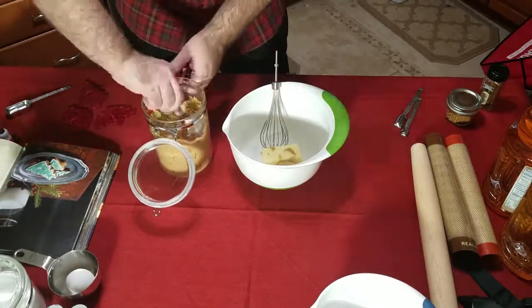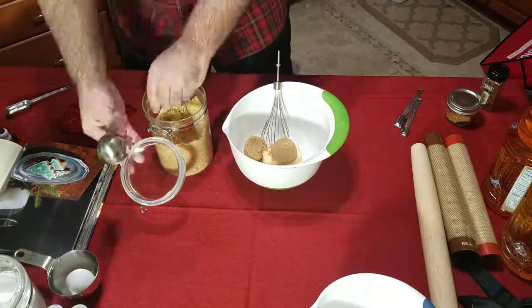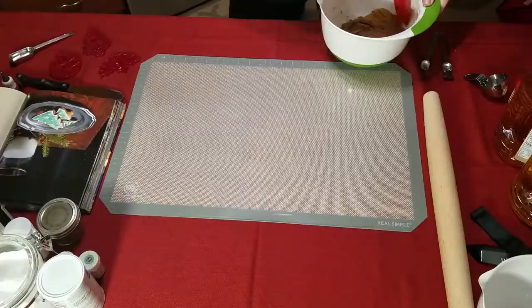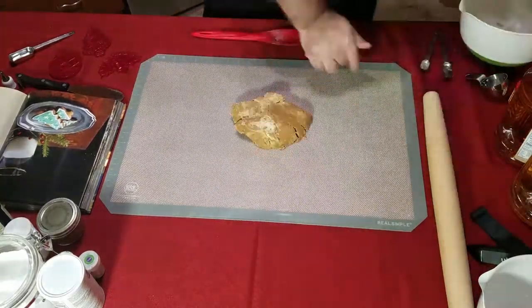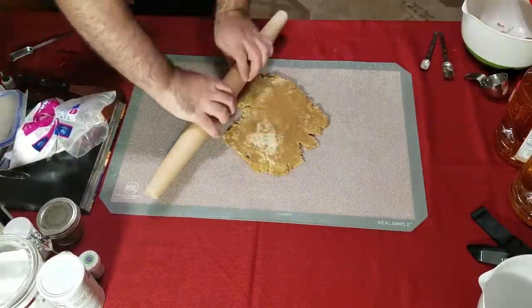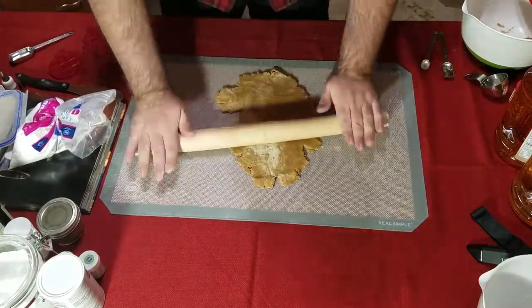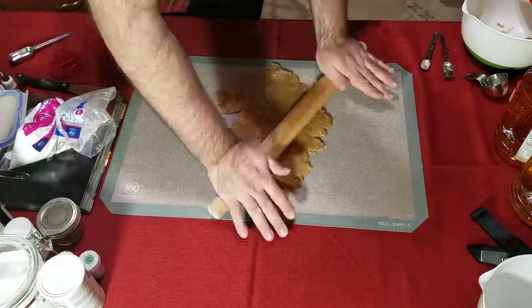Gingerbread cookies. Into the bowl goes butter, brown sugar, and cream it together. Now my camera died, so after that I put in an egg, ginger, holly spices, vanilla, molasses, flour, baking soda, and salt. Mixed it all together and put it into the fridge for about an hour.